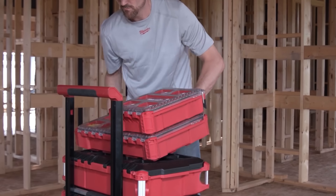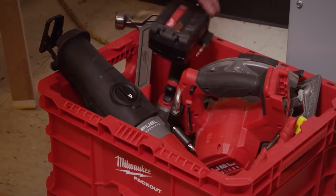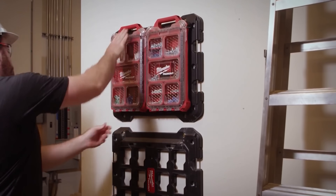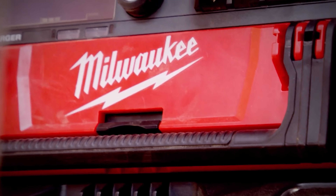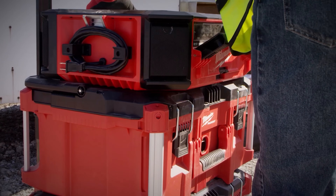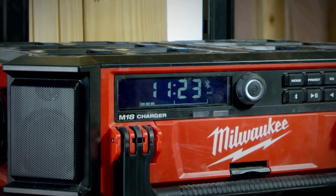It's versatile. It's durable. It's useful. Some people even think it's handsome looking. Last year for 2019, they released the awesome Packout radio — 11 speakers, an enormous amount of watts. It's like a Bose radio for your job site.